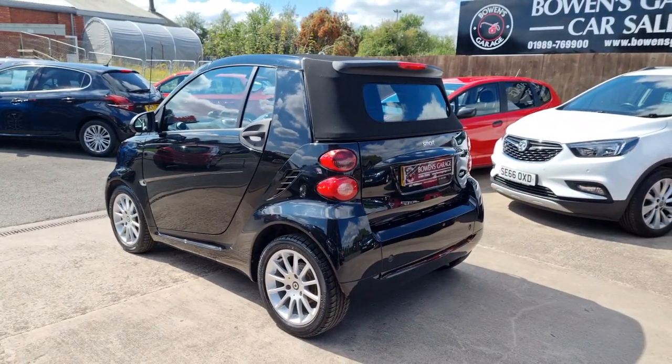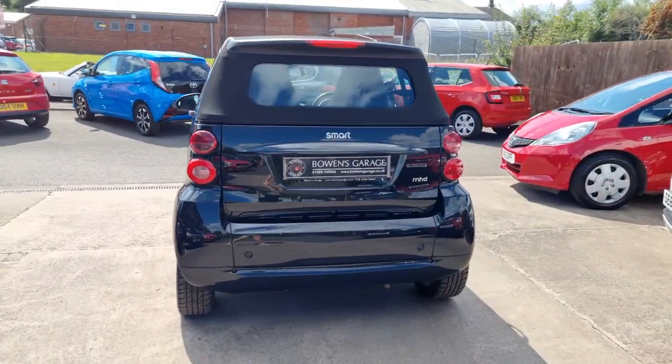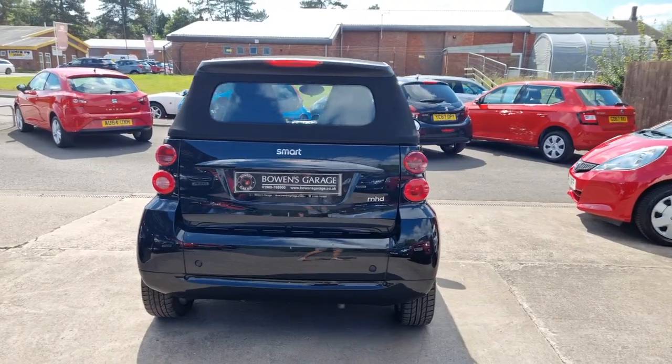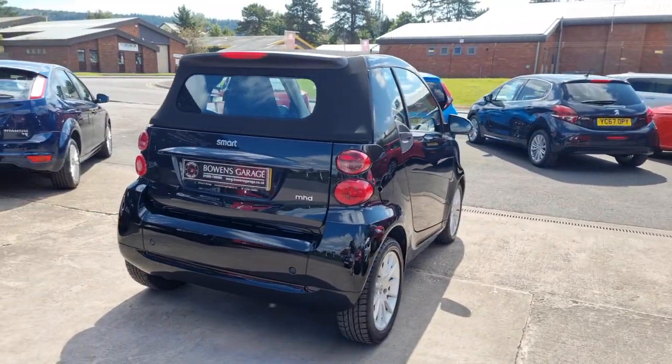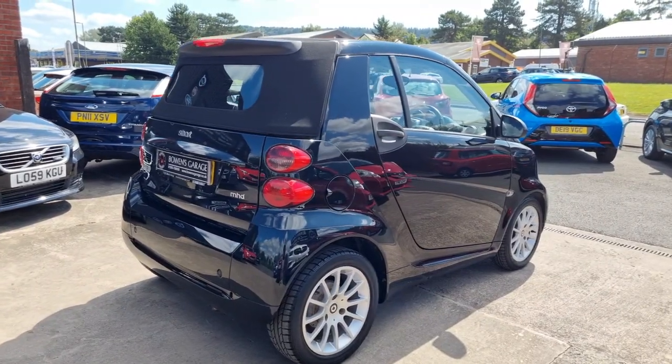Ever so popular with us these Smarts. Great on fuel, free road tax, super economical, and if like a lot of people around here you don't do a great deal of mileage, absolutely ideal — especially in this colour combination.